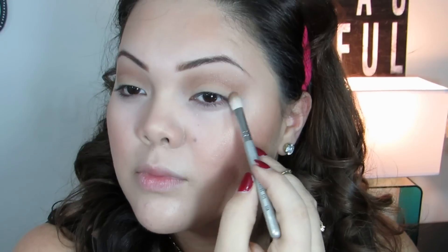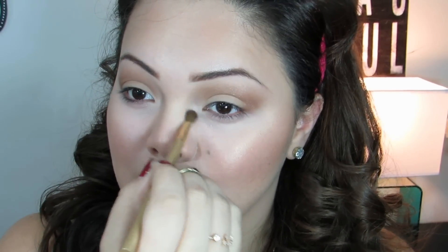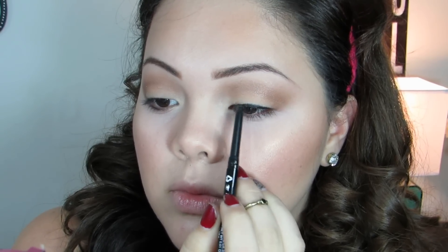Next I'm taking NYX eyeshadow in Nude and packing that onto the lid with the same brush. Then taking another NYX shadow — I believe it's called Taupe — with a fluffy brush as my transition color, starting in the crease and blending up to meet the brow bone highlight. Just another NYX eyeshadow in Mink Brown with another fluffy brush; I'm placing this in the crease, blending toward the previous color, and bringing it to the outer corners to give a little cat-eye shape. Then I'm using the elf blush to highlight the inner corners of my eyes.